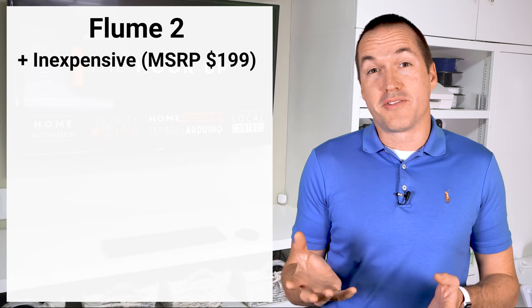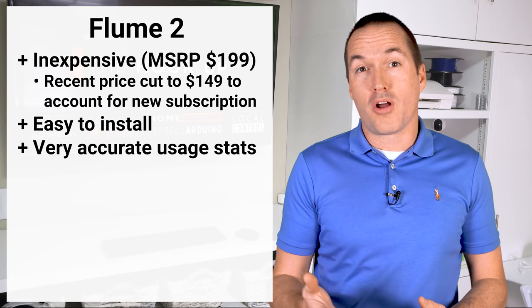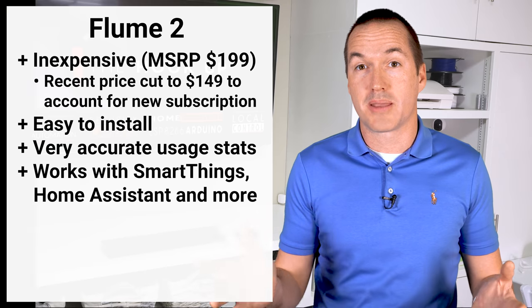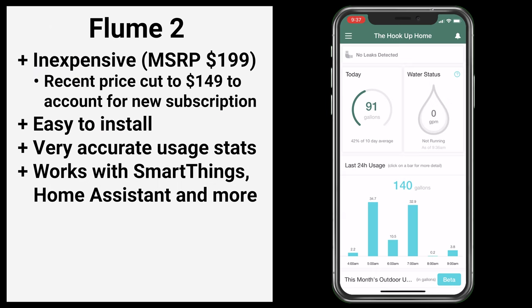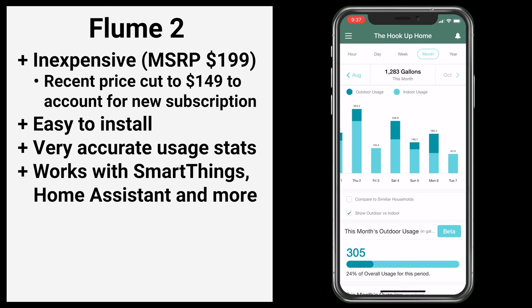At around $200 the Flume 2 is relatively cheap, easy to install, as accurate as your water meter, and has integrations with SmartThings, Home Assistant, and even irrigation systems like Rachio. The Flume app shows daily water usage broken down by hour and attempts to determine how much was inside versus irrigation. It also lets you view weekly breakdowns and compare with similar households to get an idea of how well you're controlling your water usage.